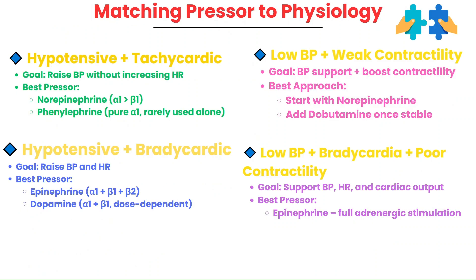Let's walk through a few common clinical examples. First, if a patient is hypotensive but tachycardic, their vessels are too dilated but the heart is already trying to compensate. You don't want to increase the heart rate any further, so norepinephrine can be ideal here because it gives strong vasoconstriction with minimal heart stimulation. Phenylephrine is another option, but it's rarely used as a first-line agent.